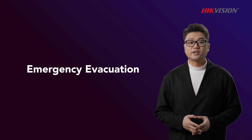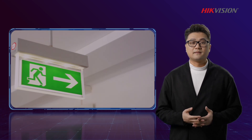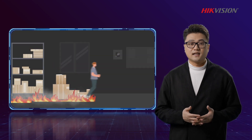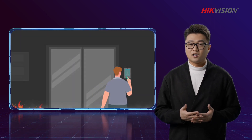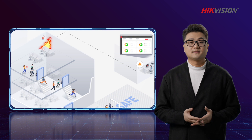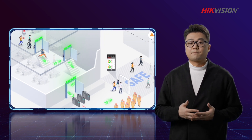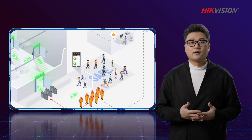One last advantage is efficiency in emergency evacuation. Such scenarios don't happen often, but when they do, an effective access control system becomes vitally important. In the case of an emergency, the system can inform people in the building instantly while providing rescue workers a count of people inside. The emergency mode can be launched manually or triggered automatically by sensors. Once the mode is on, all doors are automatically kept open, IP speakers broadcast evacuation messages repeatedly, and emails, SMS messages, and app notifications are sent to all employees immediately.